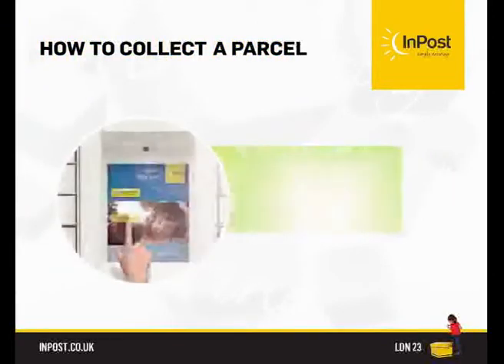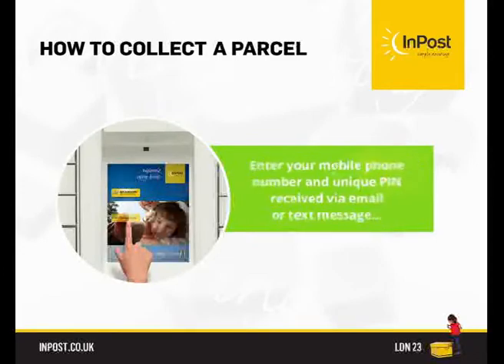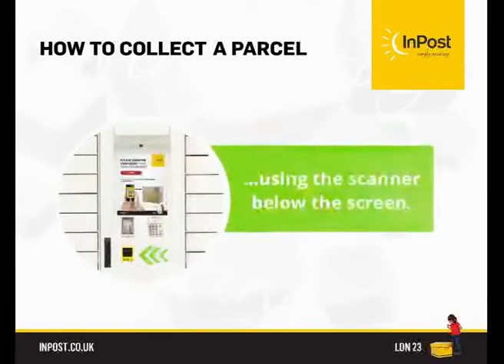To pick up your parcel, either enter your mobile phone number and unique PIN received via email or text message, or make it faster by scanning the QR code using the scanner below the screen.